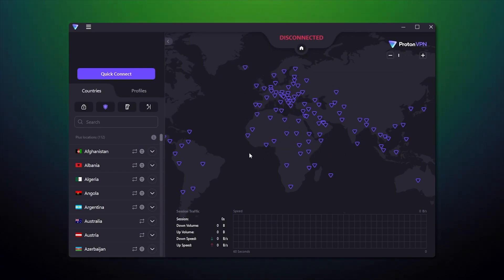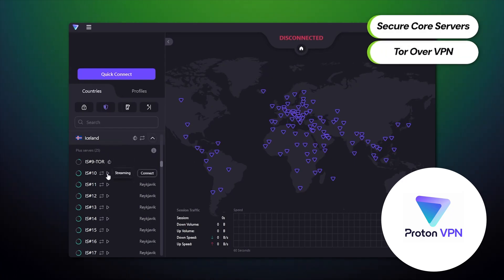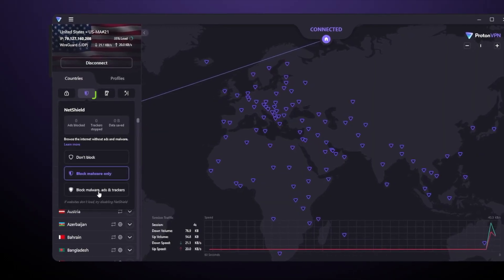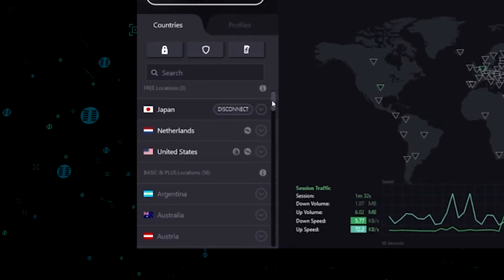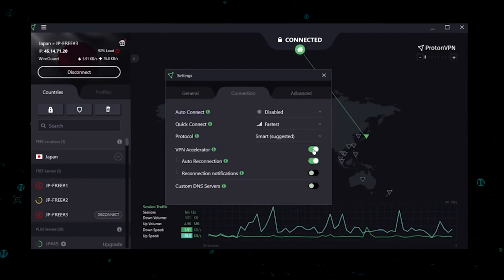The paid plans build on that foundation with extra tools. Secure Core routes your traffic through two ProtonVPN servers — first in a privacy-friendly country, then to your final destination — adding a layer of defense against advanced tracking. NetShield blocks ads, tracking scripts, and known malicious sites at the VPN level, so pages load cleaner and you avoid common web threats. Paid users can also use servers that combine VPN with the Tor network — Tor over VPN — for deeper anonymity. And the paid plan officially supports P2P traffic on designated servers, which the free plan does not. These extras matter if you need stronger protection against surveillance, want built-in ad and malware blocking, or plan to torrent files.